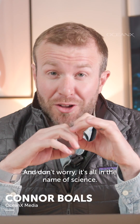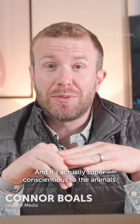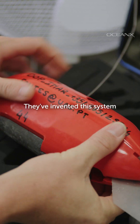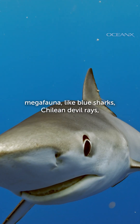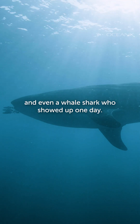And don't worry, it's all in the name of science — and it's actually super conscientious to the animals. What we're watching here is a team of researchers from our partners at the University of the Azores. They've invented this system where they can deploy tags on these big pelagic megafauna like blue sharks, Chilean devil rays, and even a whale shark who showed up one day.